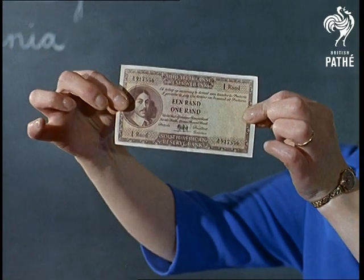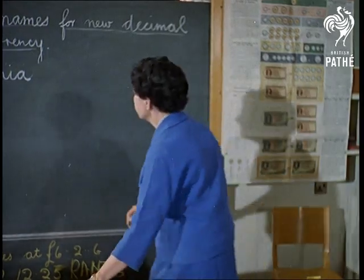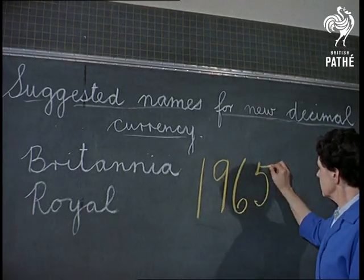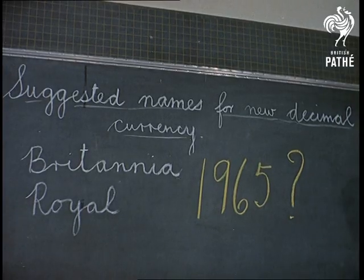One of the problems would be: what should we call the new ten shilling note? Will it be the Royal, the Britannia, or what? And if ever, when? 1965.